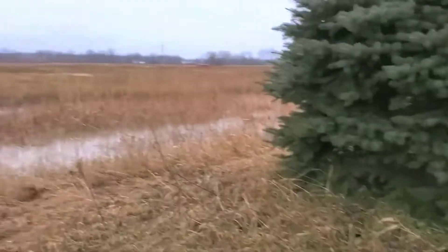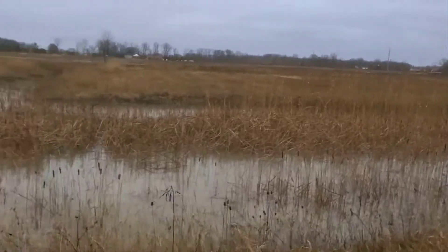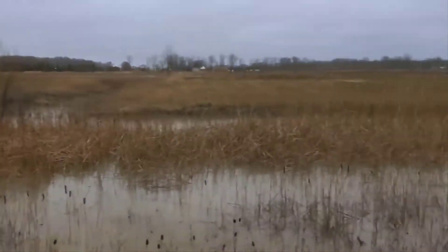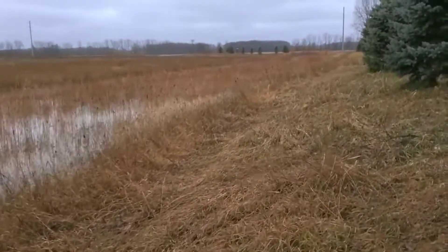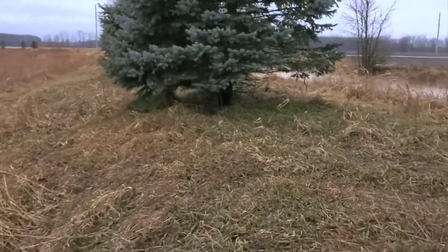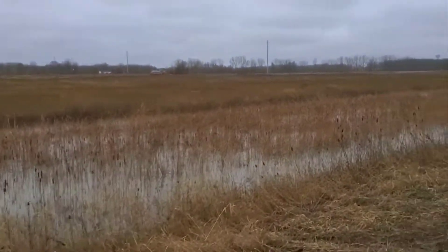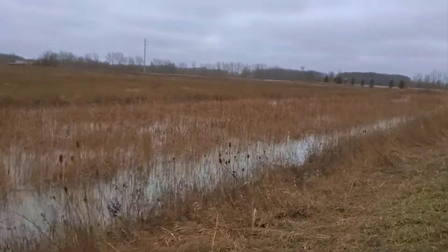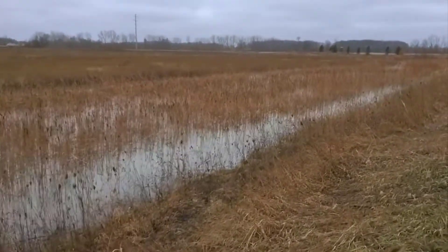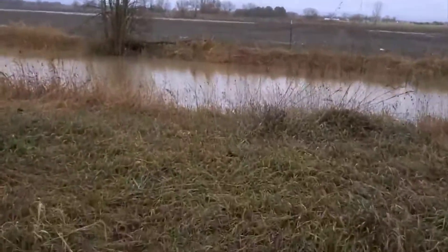This berm is at a heck of an elevation. You got the ditch all swelled up, nothing's really moving — it's probably back-feeding the detention pond, which is all swelled up. The water ditches are all swelled up with water.